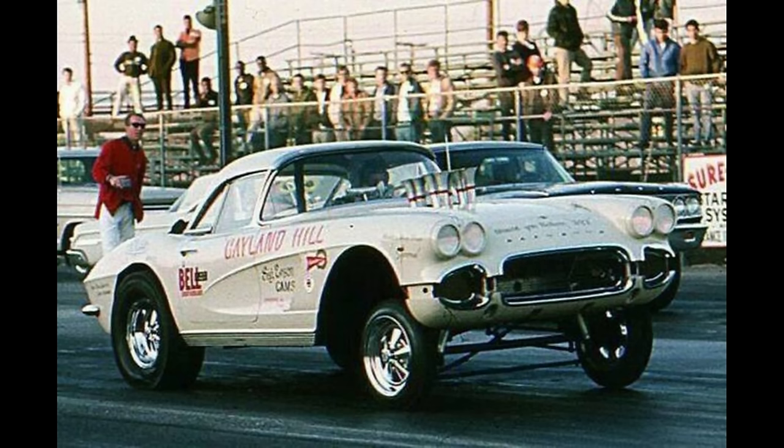This is the 1962 Chevrolet Corvette, owned by Galen Hill from Bell Gardens, California. It was powered by an injected Nitro 370 Chevrolet. At Lyons in 1966 it ran a 9.42 at 141 miles per hour.